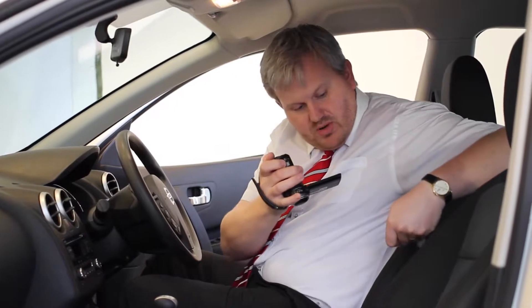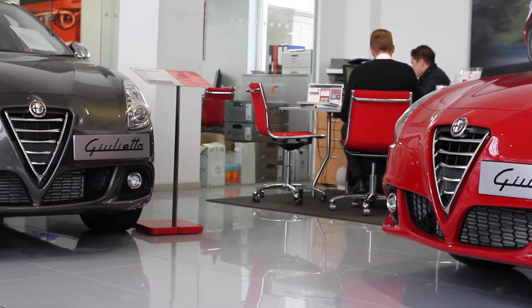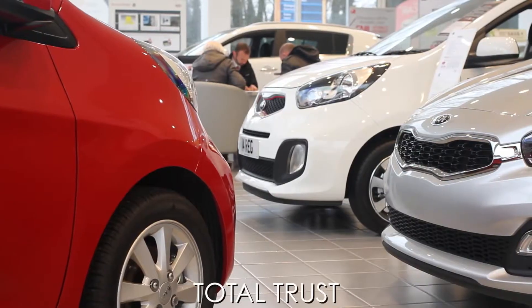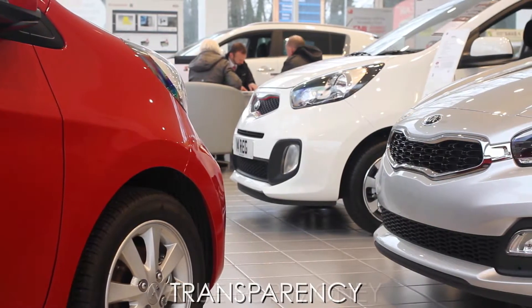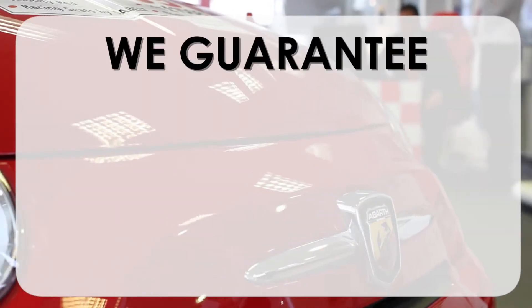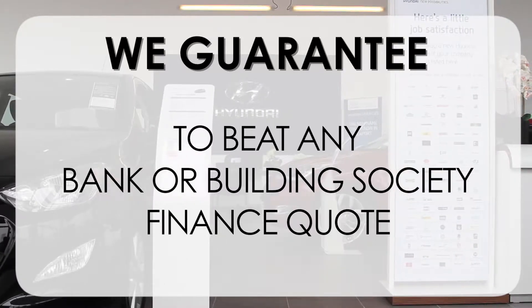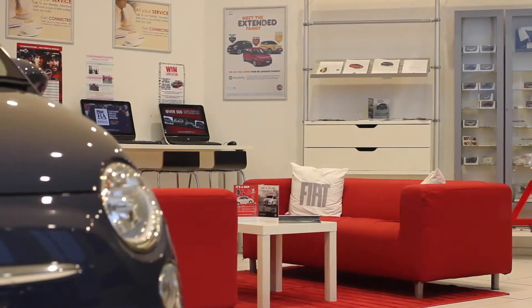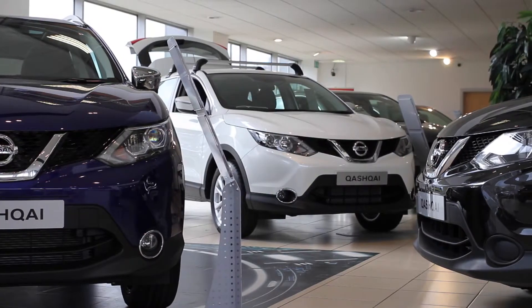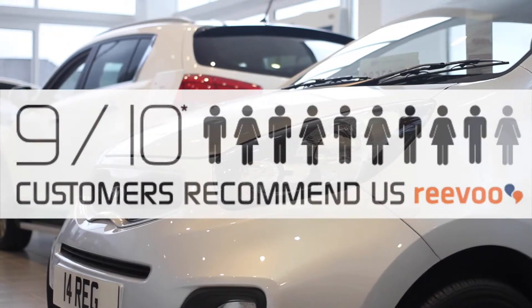This may take a few hours, so please bear with us. At Wessex Garages we pride ourselves on our three pillars: total trust, transparency, and value for money. This, alongside our guarantee to beat any bank or building society finance quote, means you can purchase with confidence. Complemented by our high levels of customer service, this is why 9 out of 10 of our customers recommend us on Revu.